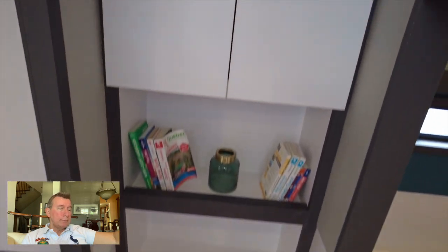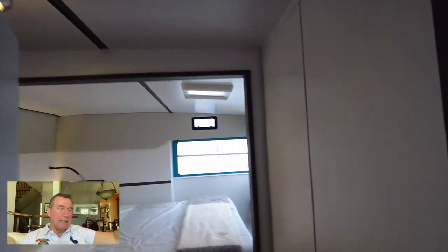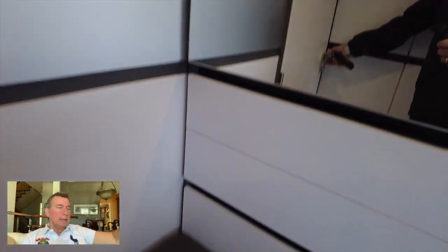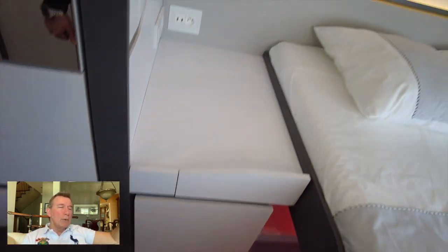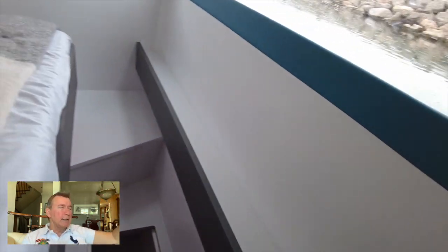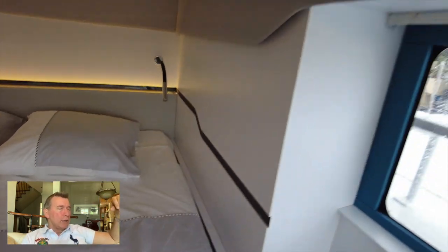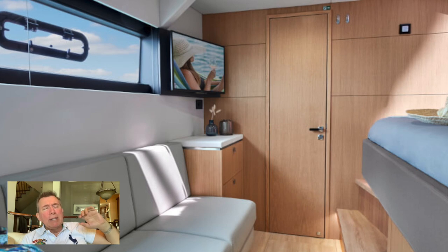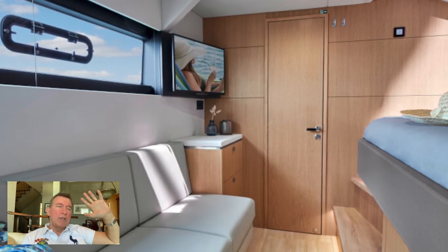Heading down into the port hull and into the owner's cabin — look at that window. You've got a nice little seat, tremendous indirect lighting, a nice high ceiling, and then this continuous window. Your sense of comfort and space is spectacular. You almost have a full walk-around, and you can easily get to the head of the bed to properly make it. Again, I would love to see an elegance package with a lot more veneer.